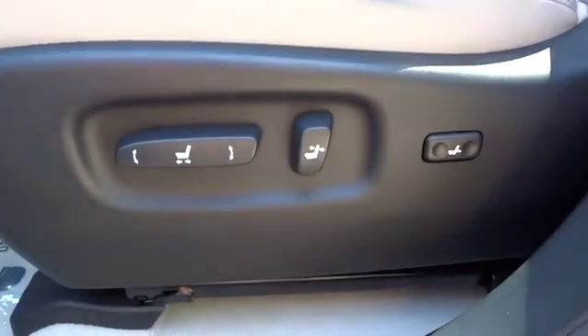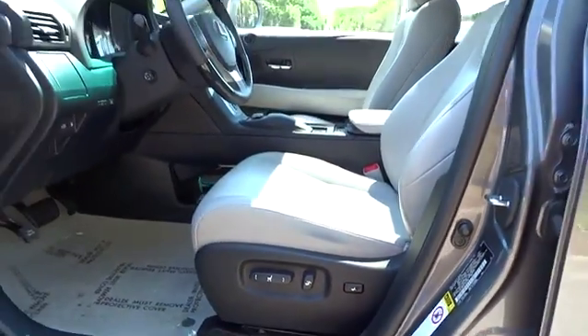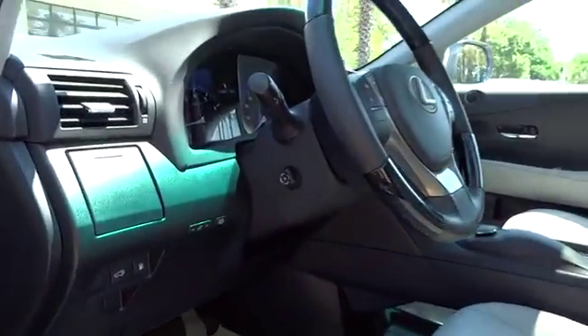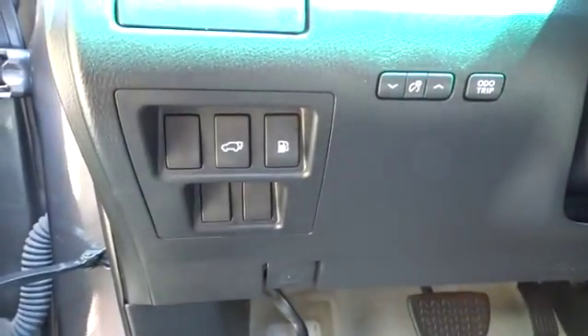Premium sound system, rear defrost, FWD, auto-off headlights, AM-FM stereo radio. This vehicle offers reliability and good looks at a great price.